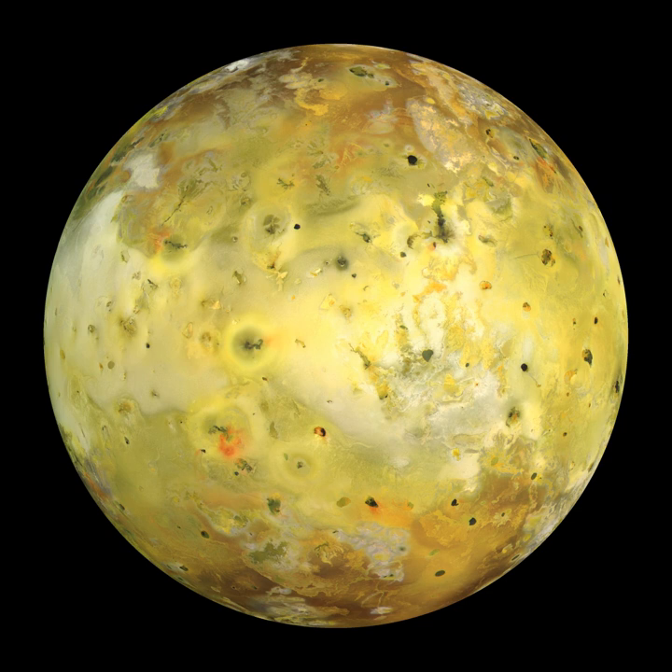Dust measurements by Galileo showed that these dust streams originate from Io, but exactly how they form—whether from Io's volcanic activity or material removed from the surface—is unknown. Jupiter's magnetic field lines, which Io crosses, couple Io's atmosphere and neutral cloud to Jupiter's polar upper atmosphere by generating an electric current known as the Io flux tube. This current produces an auroral glow in Jupiter's polar regions known as the Io footprint, as well as aurorae in Io's atmosphere.